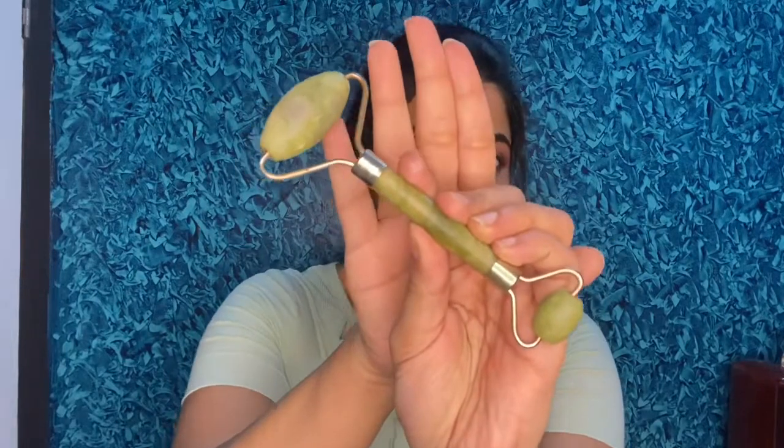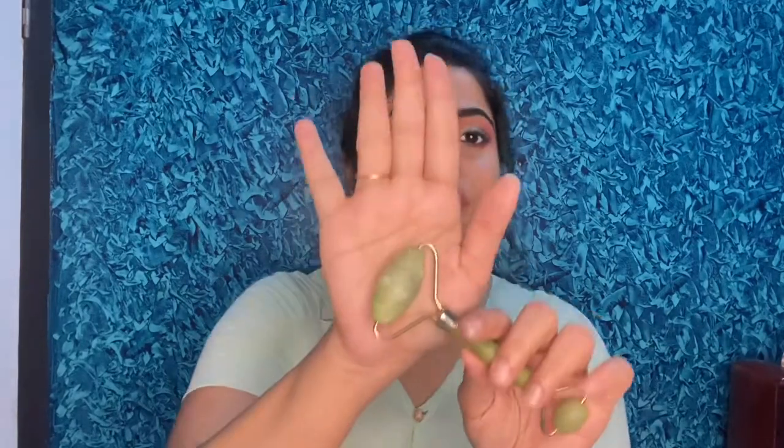The next product I wouldn't say I use always, but yes, quite frequently — whenever I need to do makeup or de-puff my face, I use this. I think you all know what I'm going to talk about — it's a jade roller. Jade rollers come in expensive and inexpensive varieties. The expensive ones are made from real crystals — the quality of the crystals is really nice. But I gave the inexpensive one a try.